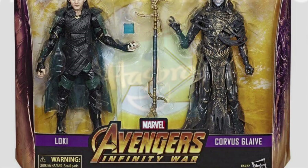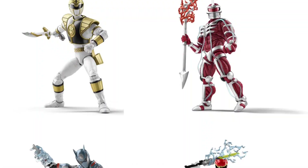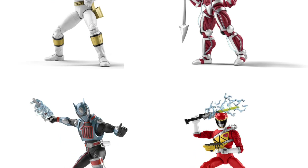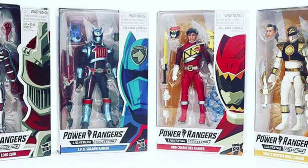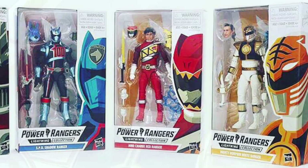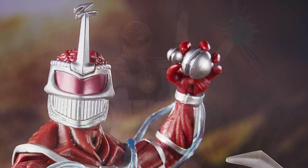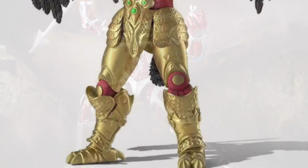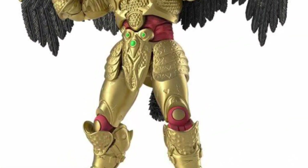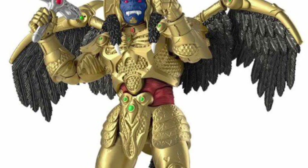Moving on from Marvel Legends, let's take a look at the Power Rangers Lightning Collection. In my day one video I did show the prototype images from all four wave one figures, but now we've also gotten a complete look at the box art as well as new images featuring the accessories of each figure. Hasbro also announced that their first GameStop exclusive figure will be Zed and Rita's right-hand monster, Goldar. I will definitely be adding all these figures to my collection as soon as they're available.